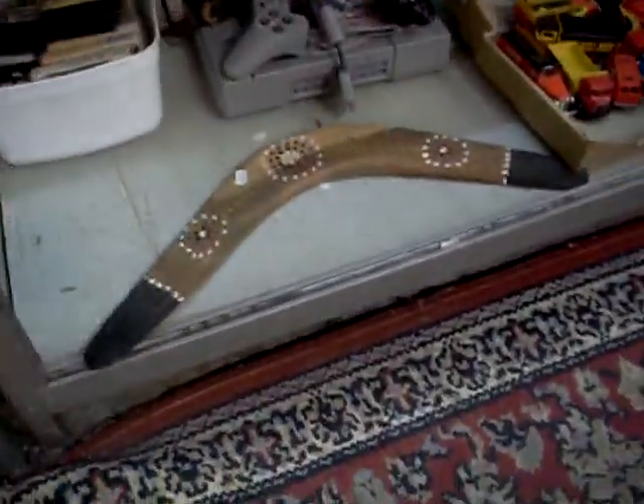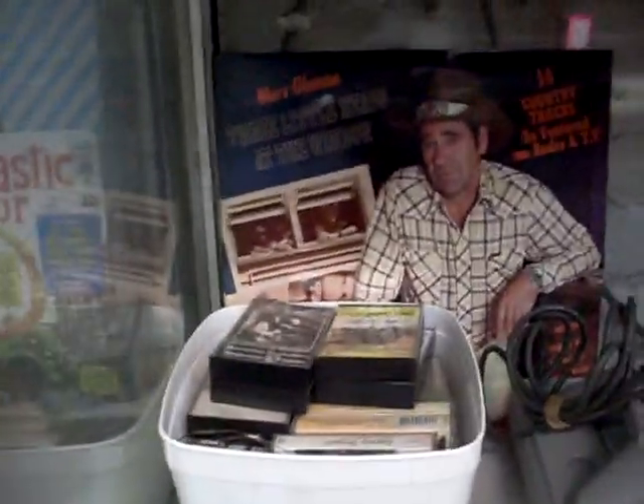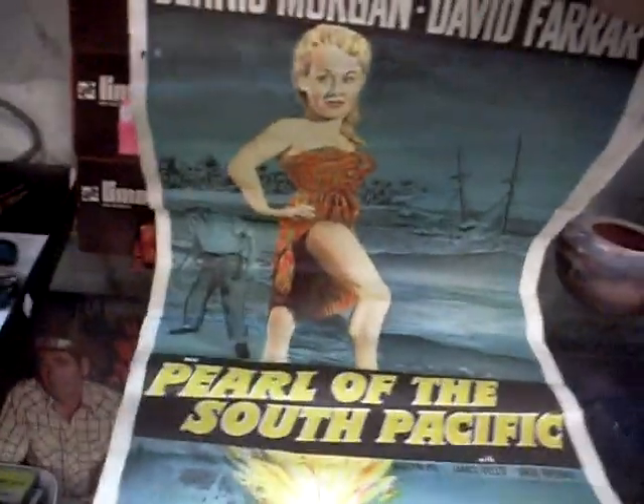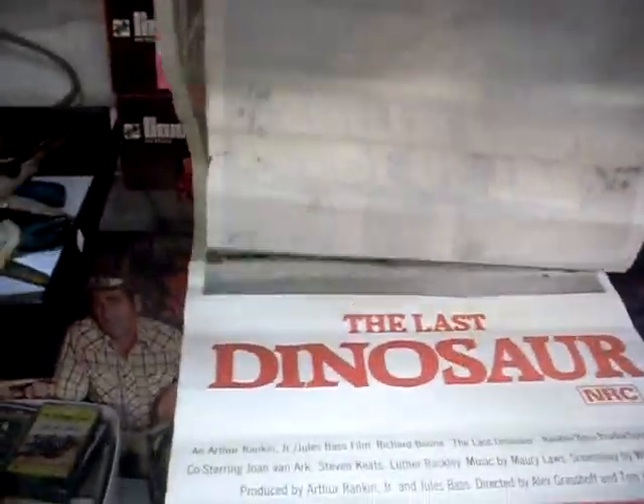Behringer amp, superhero gear, little boomerang, gaming stuff, box of cassettes, and some Merv Gleeson records. All Coca-Cola die-casts. Some great movie posters here - Pearl of the South Pacific, she's pretty damn hot. And what's this one - the Last Dinosaur or something. There you go.